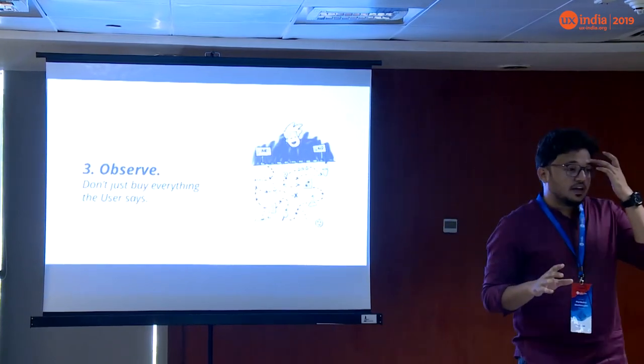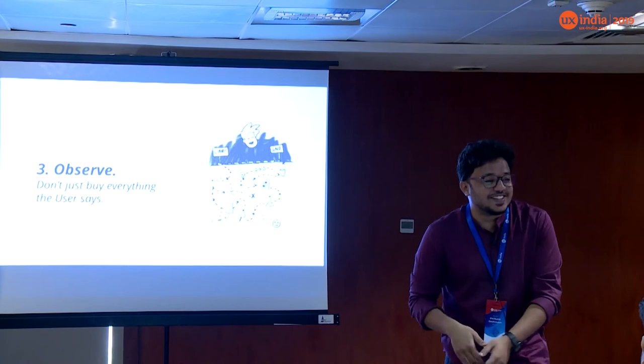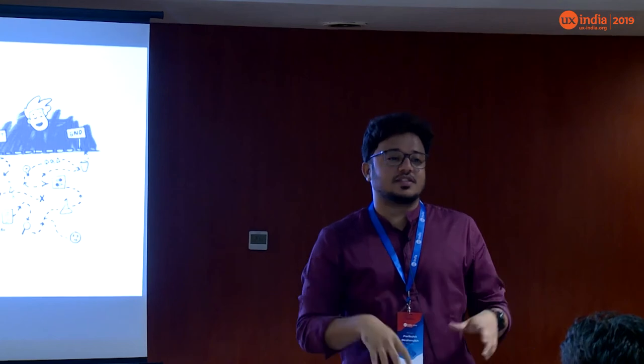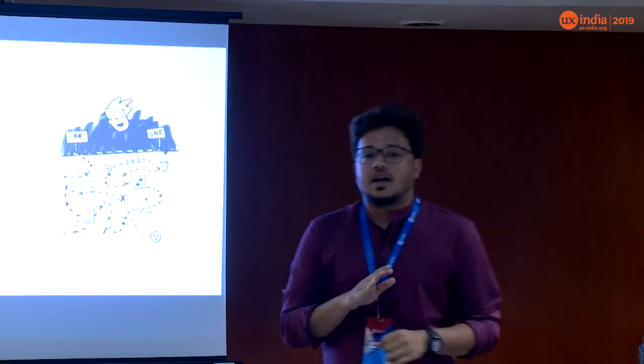But there's another problem. If I ask you how did you get here, you'd say you took a cab. But that's not how it really happens — you dress up, check your Paytm balance, add your credit card, book the Uber, wait, and call the driver. There are always invisible steps involved in getting work done. So don't accept everything the expert user says — you need to investigate, sit beside them, and really observe them doing the task.